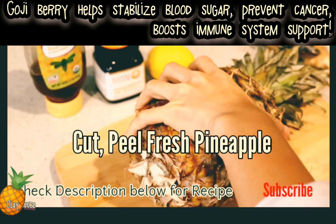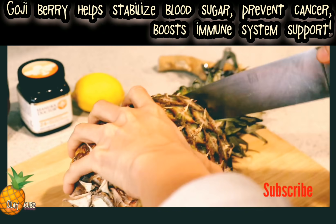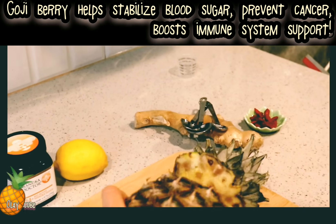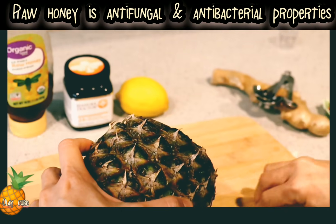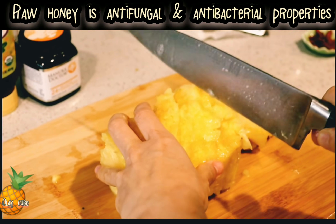Cut and peel the fresh pineapple — remove the top and start peeling it off. After that, we want to cut it into slices.